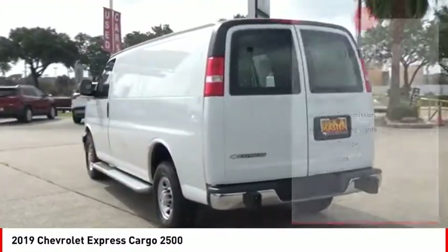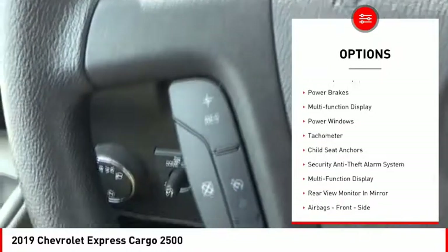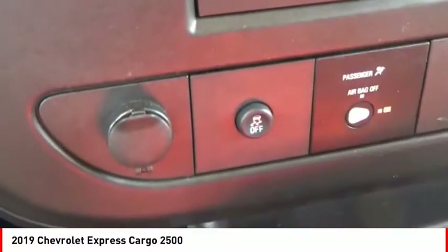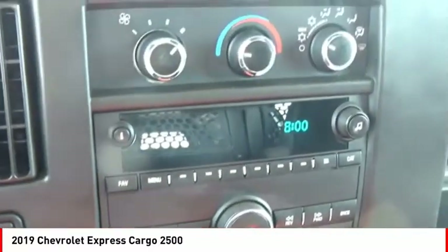Here are some of this vehicle's great options: traction control, stability control, auxiliary transmission fluid cooler, daytime running lights, rear step bumper, power brakes, multi-function display, power windows, tachometer motor, and child seat anchors.